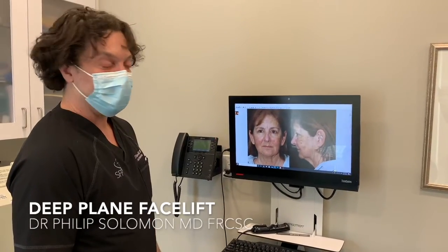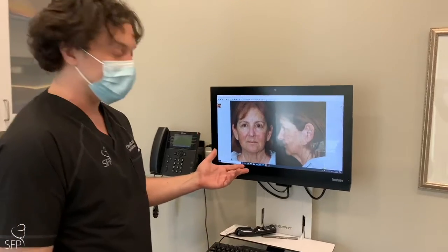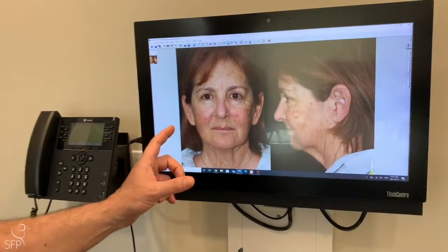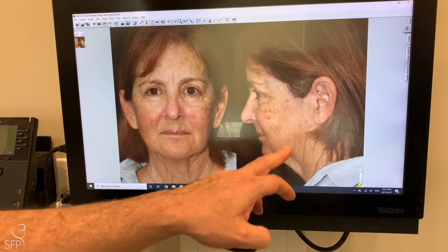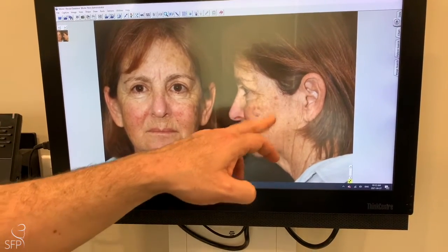Hi everyone, it's Dr. Solomon. We're here today to show you one of our recent cases. Our beautiful patient agreed to participate in this video. We performed a deep-plane facelift and facial laser resurfacing to deal with a lot of sun-damaged skin. The biggest concerns related to the neck and jawline and some ptosis, or drift down, of the cheek area.